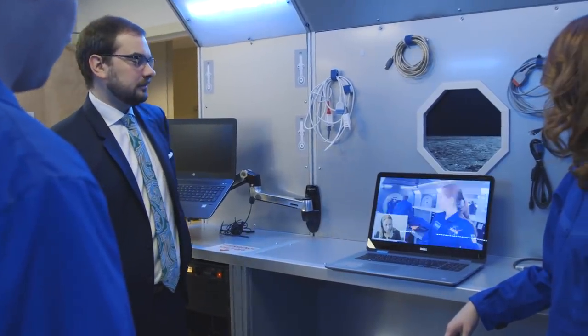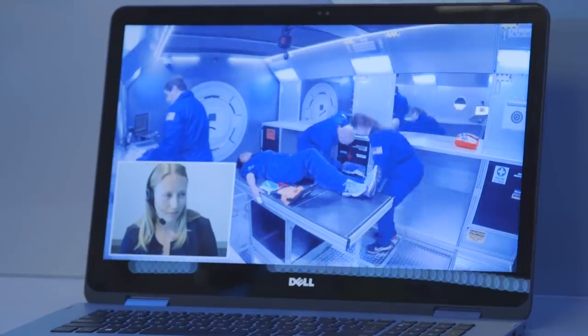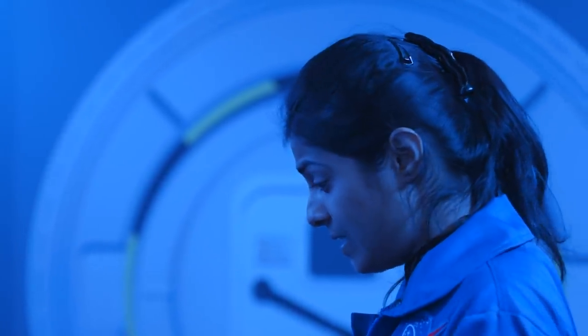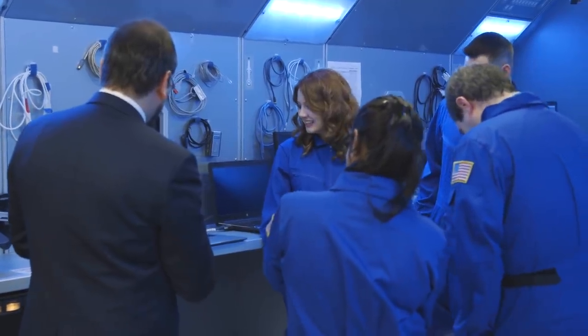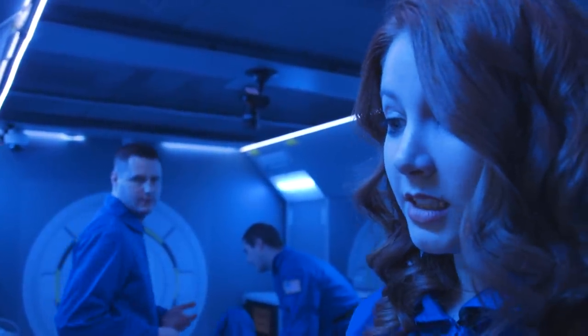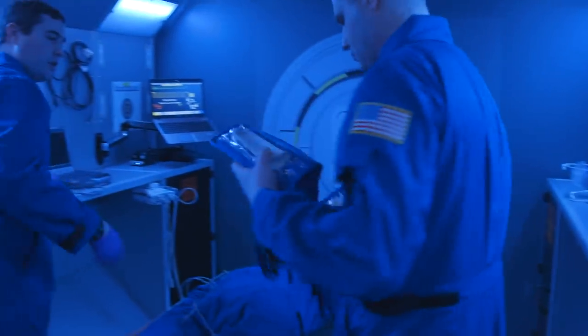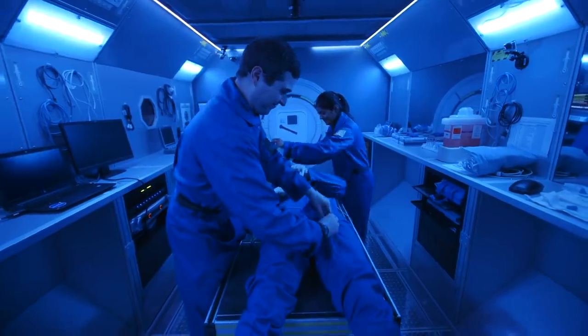No astronauts have gone through these simulations yet, but Stratus plans to do more behavioral studies and improve their sickbay simulations. Their methods could be incorporated into astronaut training someday. NASA is still many years away from sending crews into deep space, but when that time comes, simulations like these will be critical to training crews to work together so that they'll be able to handle emergencies without much help from home.